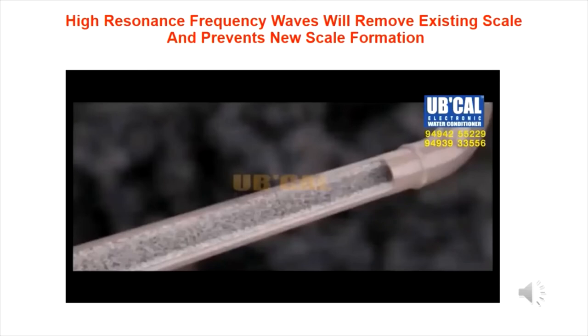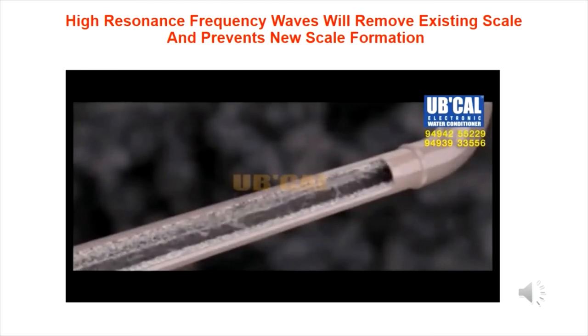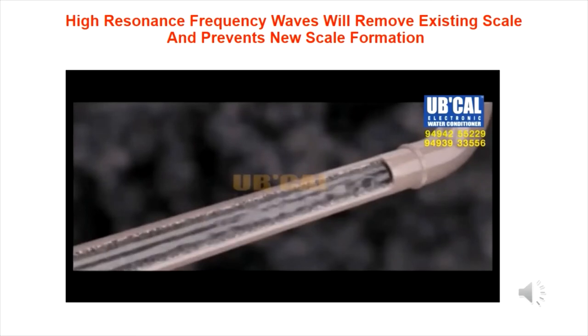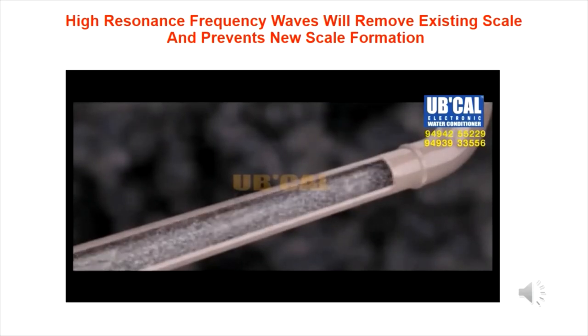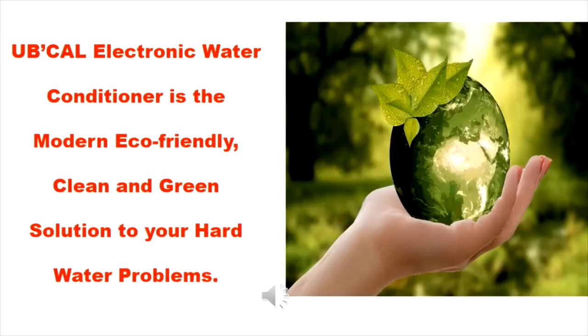High resonance frequency waves will remove existing scale and prevent new scale formation. UbiCal electronic water conditioner is the modern energy of the water — an eco-friendly, clean and green solution to your hard water problems.